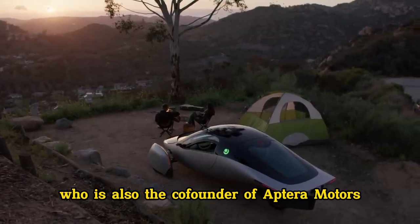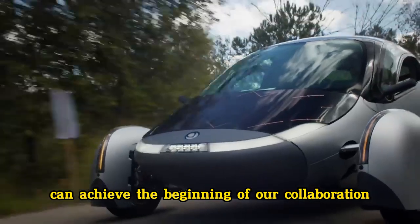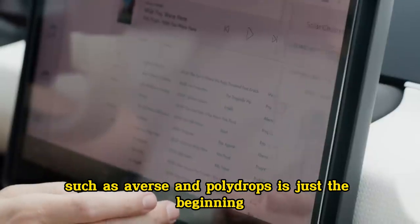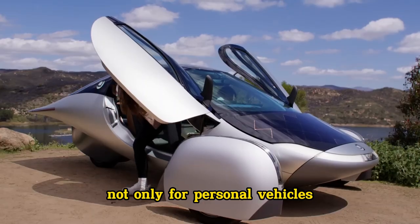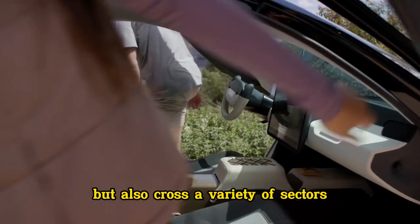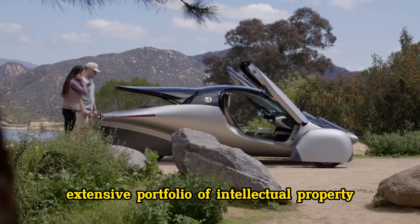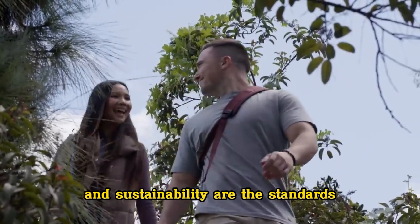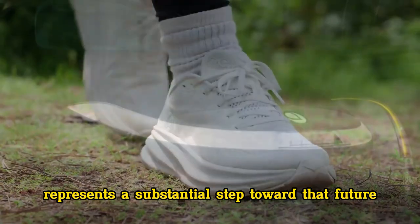According to Steve Fambro, co-founder of Aptura Motors, Aptura's mission has always been to push the boundaries of what solar mobility can achieve. The beginning of our collaboration with industry leaders such as Avarist and Polydrops is just the beginning. We are developing technologies that put solar power at the forefront of transportation, not only for personal vehicles but also across a variety of sectors, including fleet applications and beyond, using our extensive portfolio of intellectual property. This pilot initiative represents a substantial step toward a future in which energy independence and sustainability are the standards rather than the exceptions.